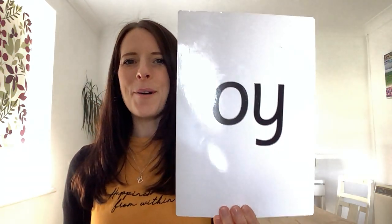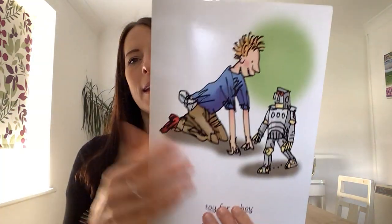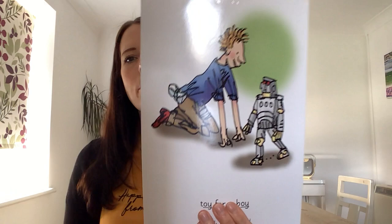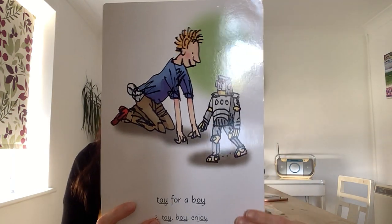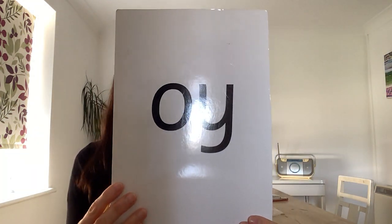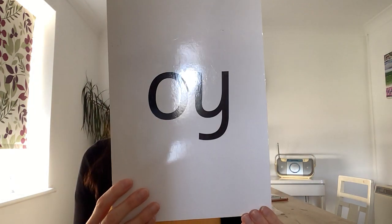Super job, well done. Who can remember our sound this week? It's oi — did you remember it? Well done. Oi, a toy for a boy. Oi. Now your turn: a toy for a boy. Oi. A toy for a boy. Oi. Great job, well done.